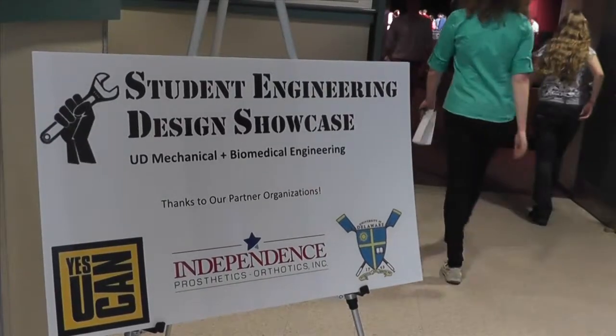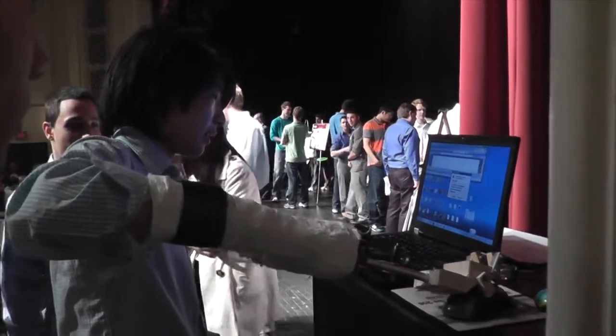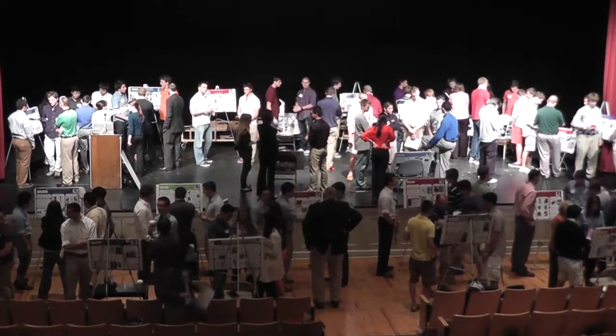Today is a design day. All the different grades — freshman, sophomore, and junior — are showing the design projects that they've been working on for the past couple of months.